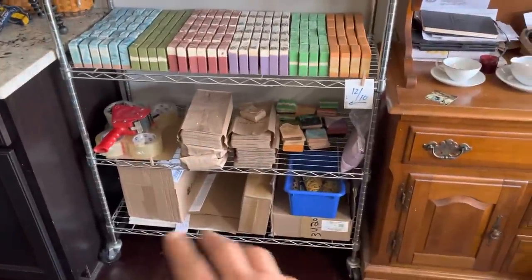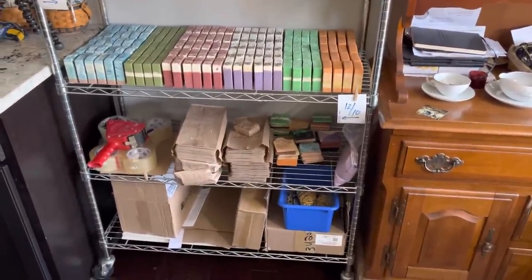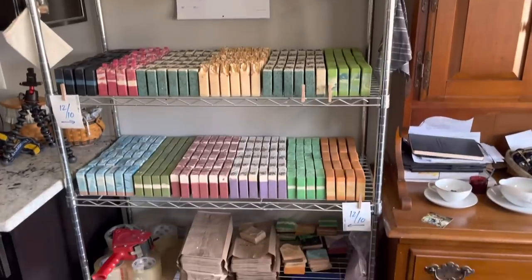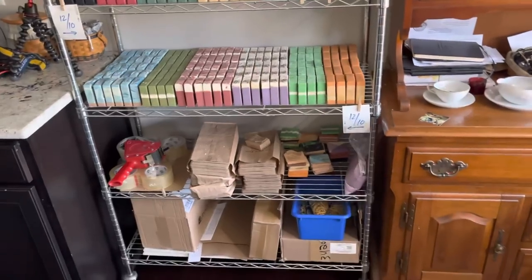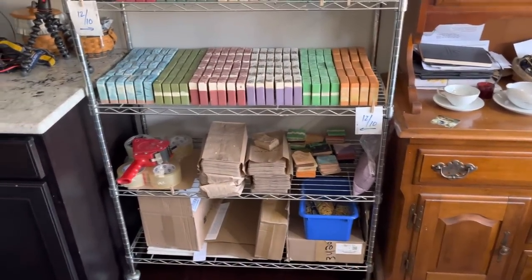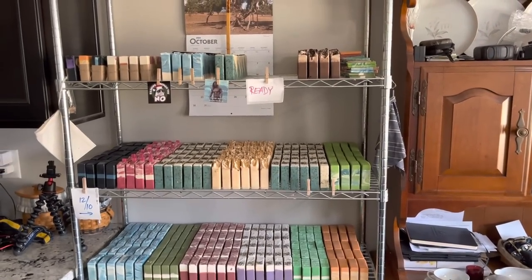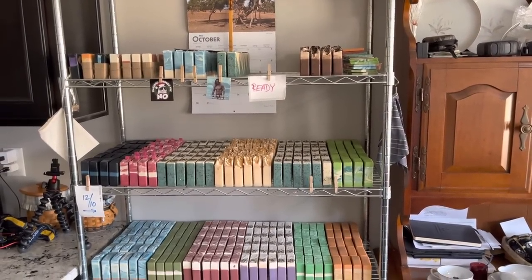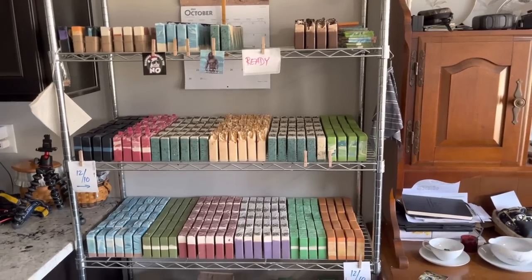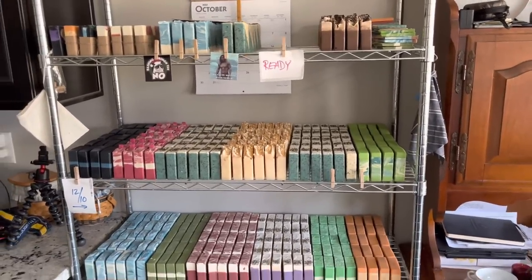This is a mess, guys. We went from zero to 60, and when you do that and you don't have the infrastructure, stuff starts to get messy and you just start piling stuff places. This is show stuff and packing stuff so we can package soap and ship out to you guys. My calendar up there hasn't been changed since October — if that tells you anything about where my life has been this year. I'm not complaining, I love it, but we're a little behind.